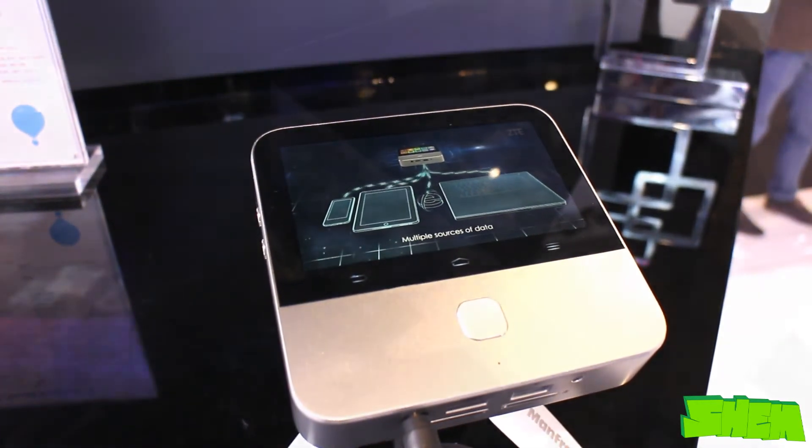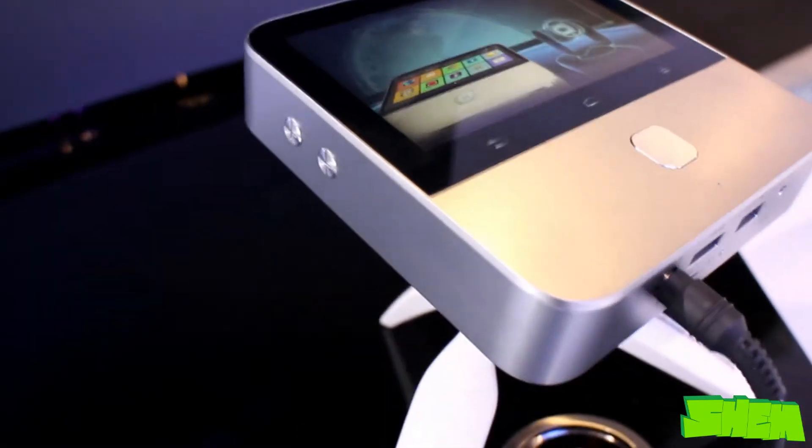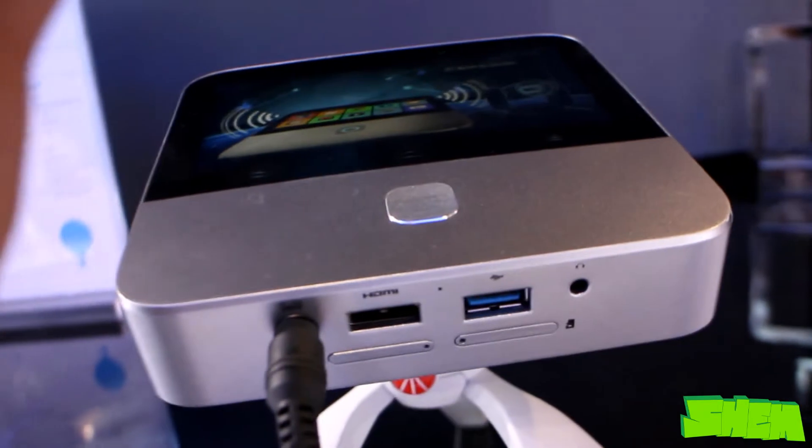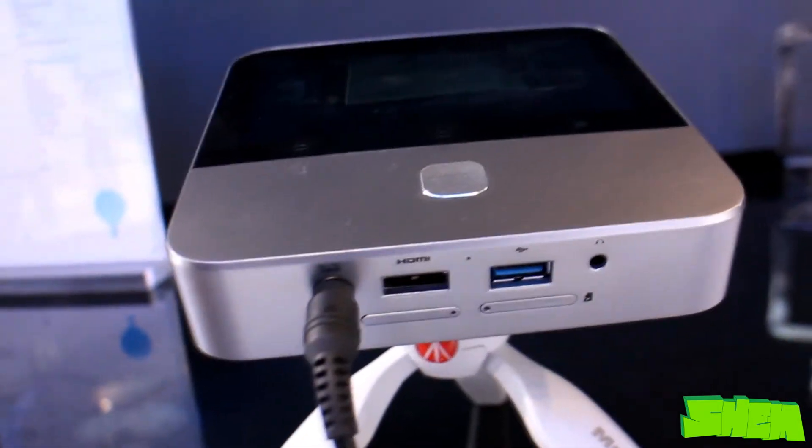On the left side it has two buttons for adjusting the volume. On the back there is the charging port as well as the HDMI and USB ports, and also the headphone jack and microSD and SIM card slots.